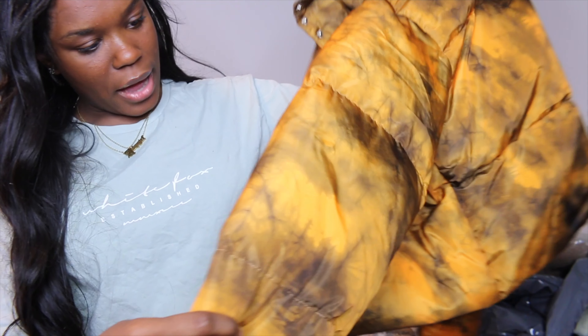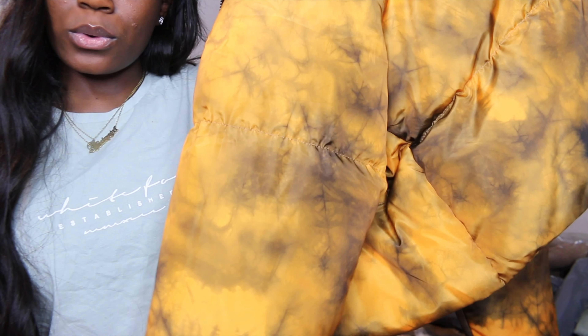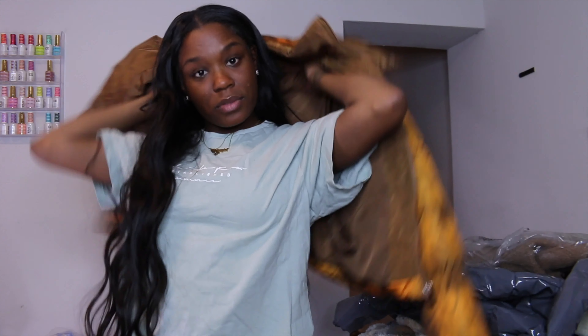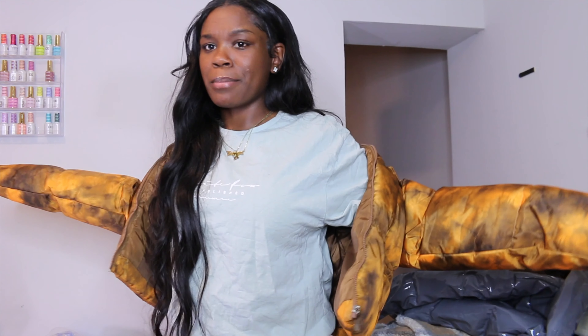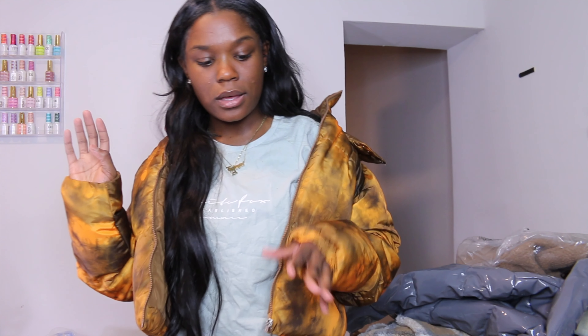This first jacket has this orange and black print on it — I don't really know how to describe it, but here it is. All of these pieces are from Pretty Little Thing. Pretty Little Thing is my place, y'all. I love Pretty Little Thing, even though somebody was telling me they've been experiencing bad batches when ordering from them — I haven't gotten that yet.